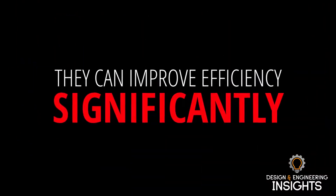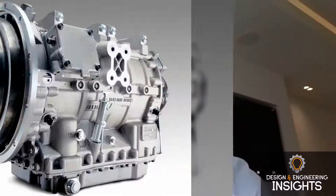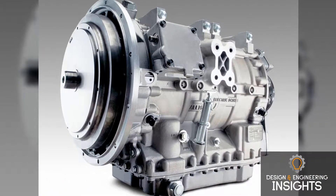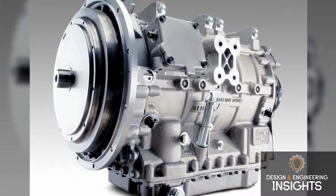Another couple of points to mention are the fact that an electric motor runs very differently to an internal combustion engine. You have a wide torque range and a very wide speed range, so you want to optimize that in order to get better efficiency. And of course, you're also running at a high voltage — 650 volts nominal — compared to conventional vehicles where electric motors are often at 24 volts or even 12 volts in some cases.